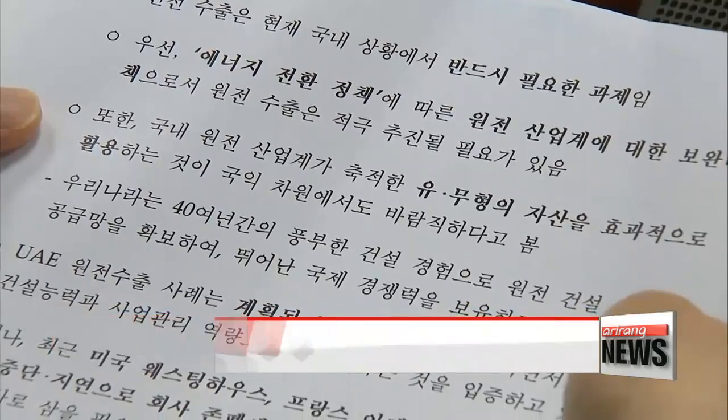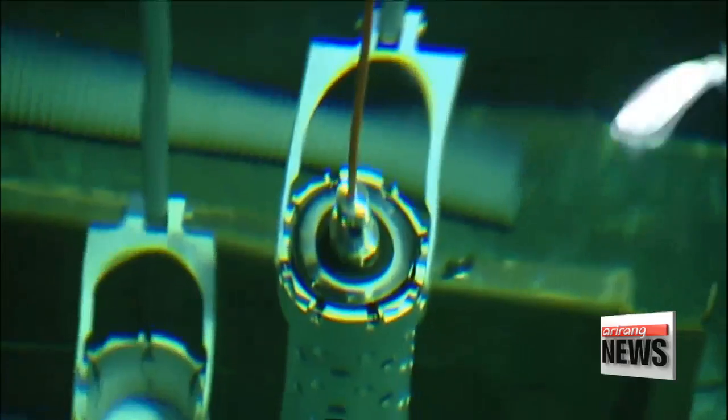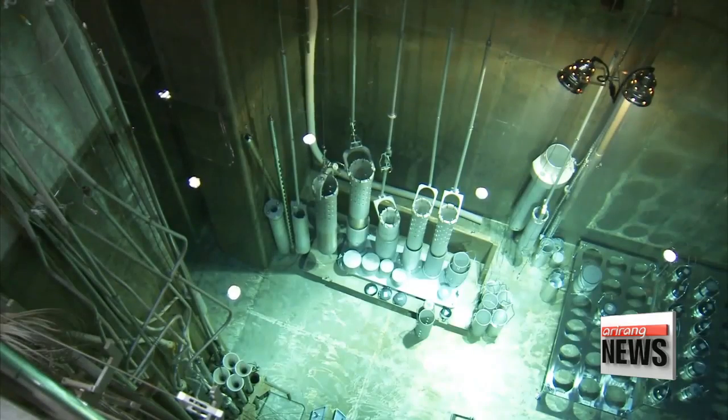But the country's Ministry of Trade, Industry and Energy said it is fully on board with expanding Korea's nuclear reactor business on the global stage, and will support building plants outside Korea. Lee Unshin, Arirang News.